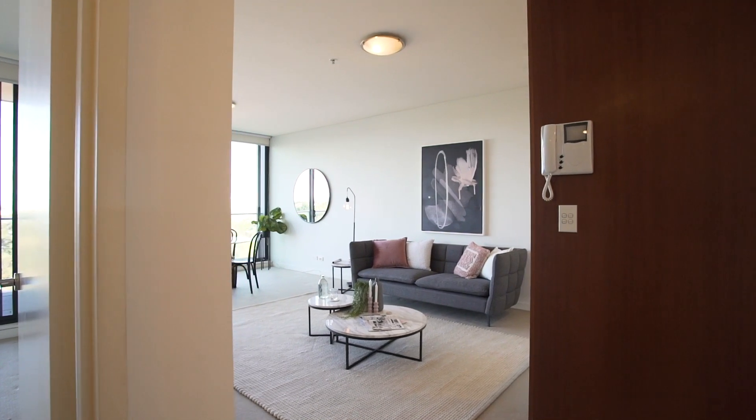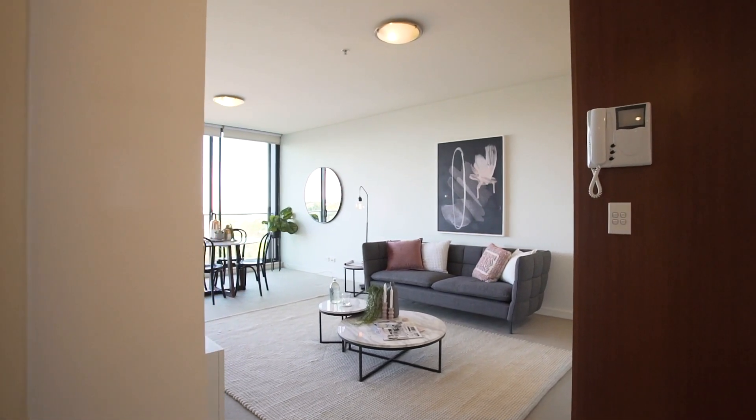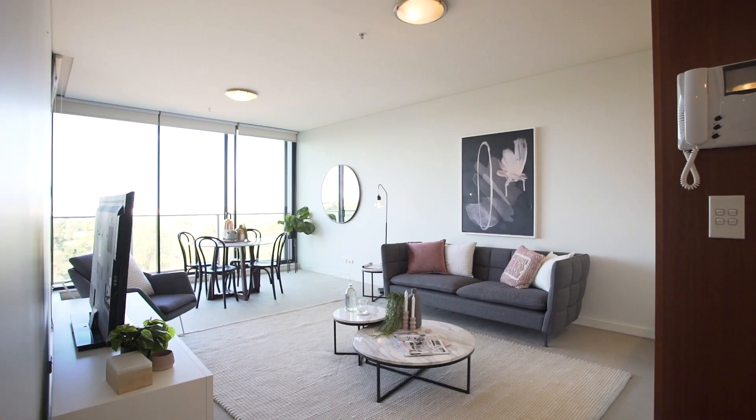Designed with a focus on relaxed, easy care living, this stylish north-facing apartment is hidden from the street to the peaceful and private rear of the complex. Welcome to 8-12 / 8-10 Brodie Spark Drive in Wolli Creek.